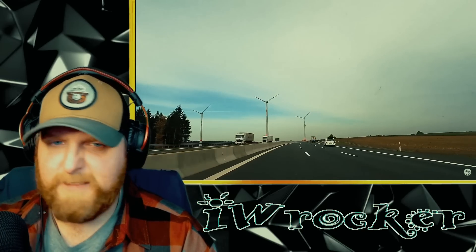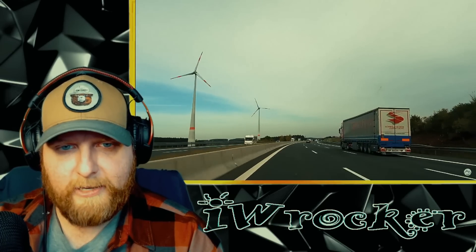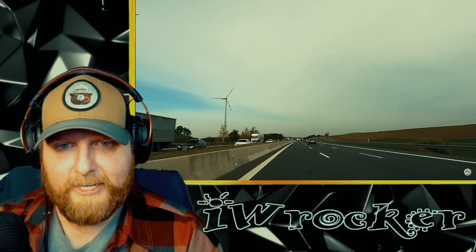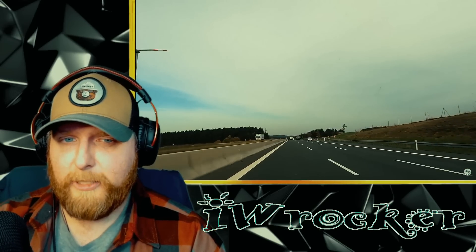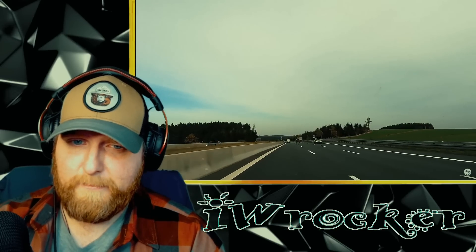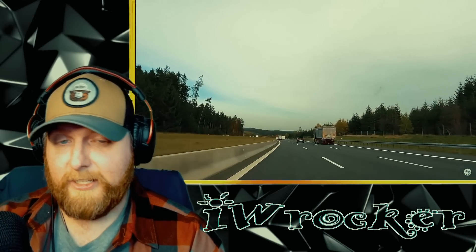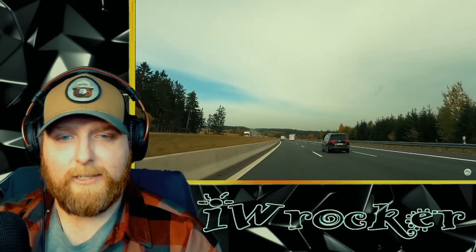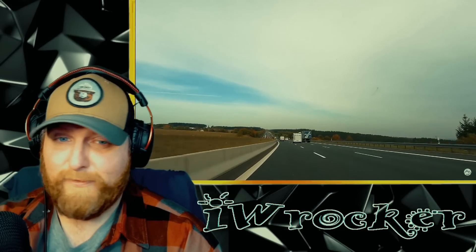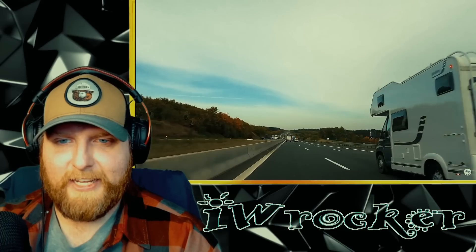He came close but luckily got back over. It looks like he maybe got over without looking and then thought someone's already here going pretty fast so he jumped back to the right. The road looks great though — super smooth, the paint is super visible, nothing's cracked or chipped or faded. Even the concrete wall in the middle and the guard rail on the right are in great shape. I like to see that the road is very well maintained, as it should be — it is the Autobahn.